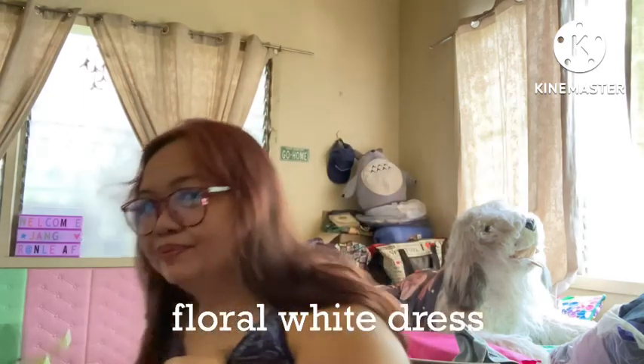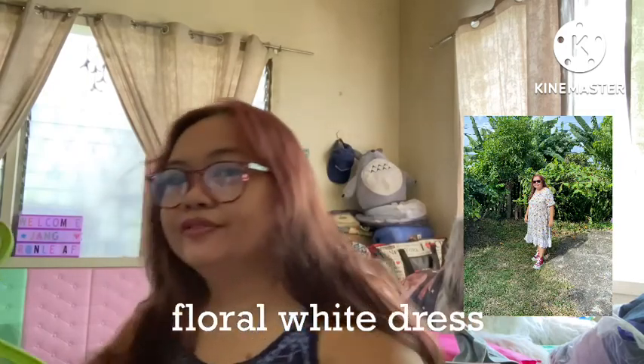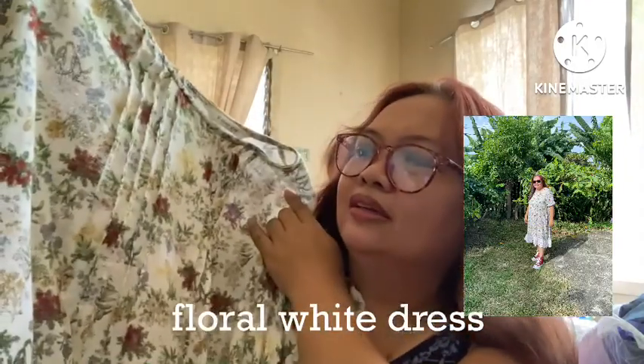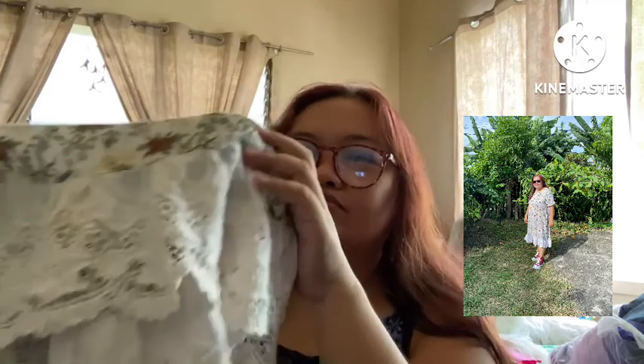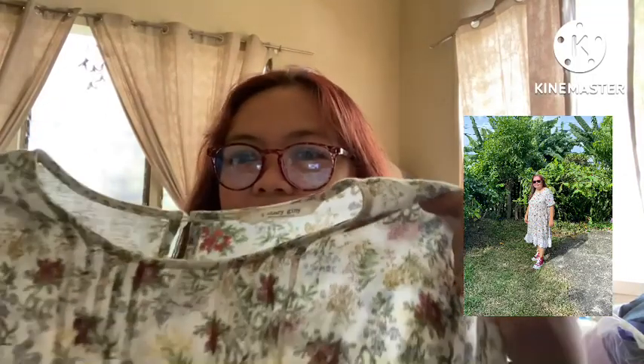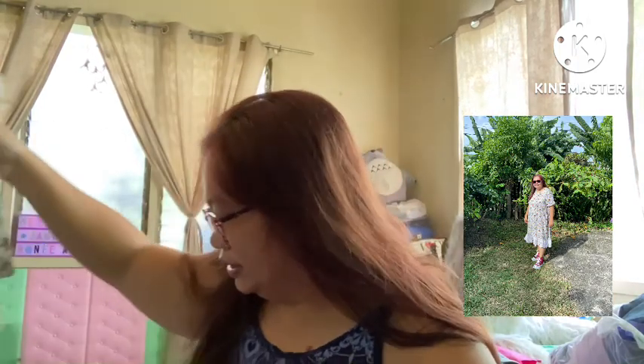The next dresses that I found are mostly printed, lightweight material, and floral this time. The first floral dress — I really like the print. It's floral, and I like the detail at the hem of the dress — there's actually lace. It's girly, and it's white with flowers, very summery. It's lightweight material, so it feels very comfortable. You can wear this daytime or even nighttime.